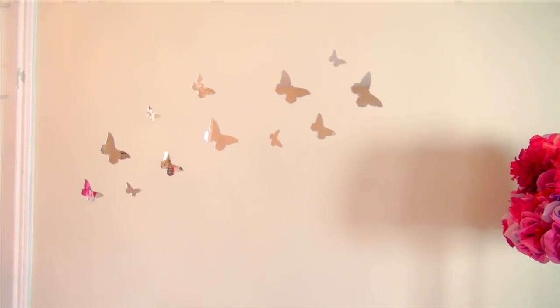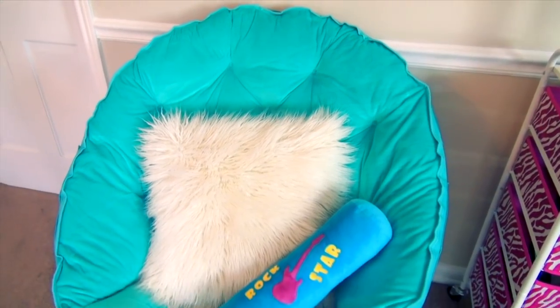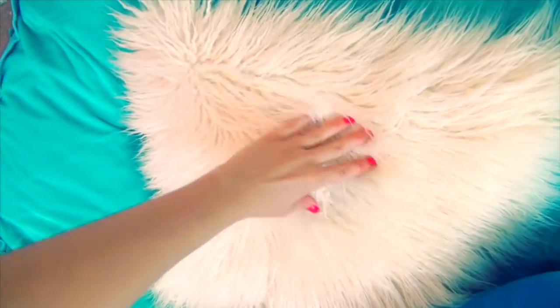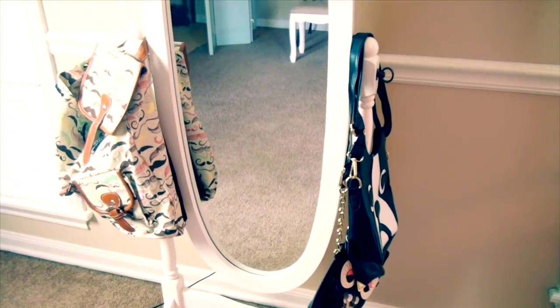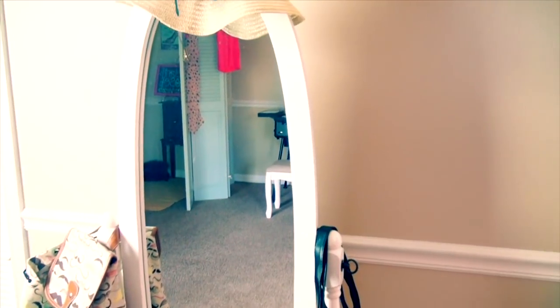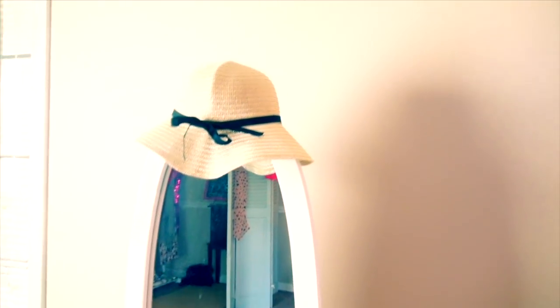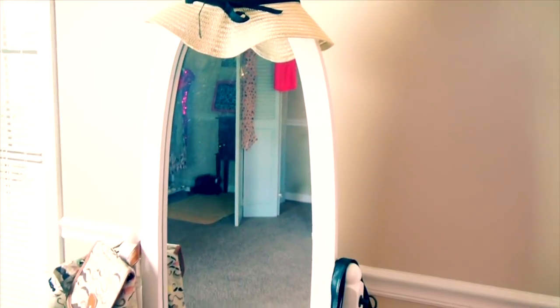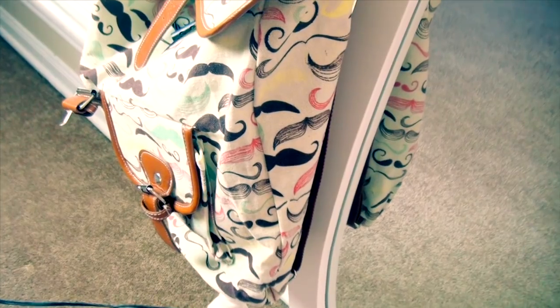Next to the lamp I have these glitterful butterflies that I got at Walmart for like three dollars for the entire set, and I stuck them up over my brand new fluffy chair. I have my very fluffy pillow here. I also wanted to show you my beautiful white cheval mirror — I adorned it with some of my favorite accessories, like this cute beach hat and this little mustache backpack.